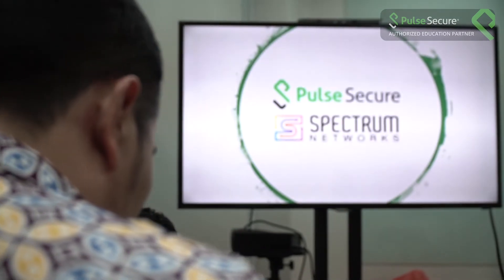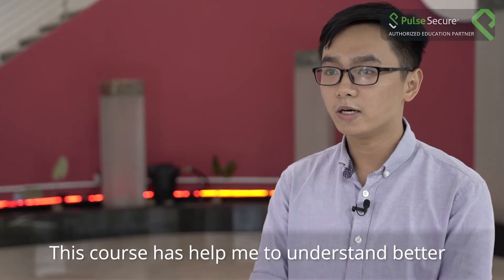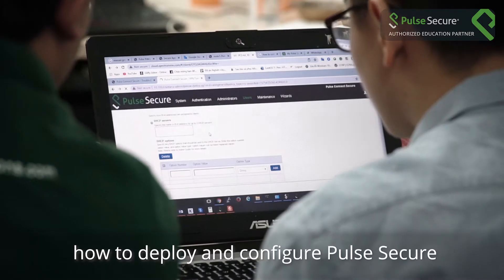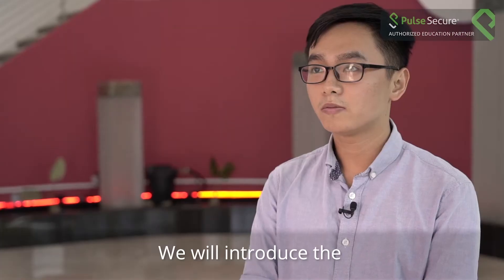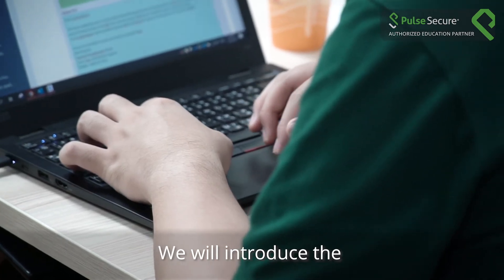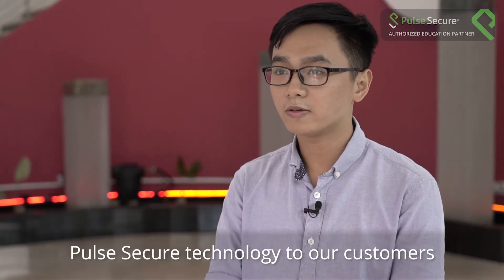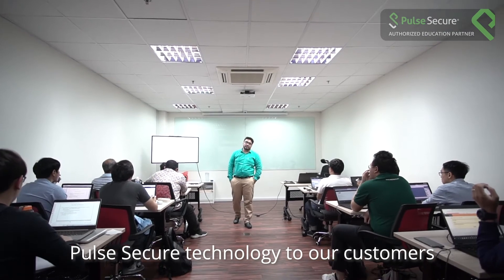This training has given me confidence in Pulse Secure solutions and to deliver to my customers for both pre-sales and post-sales support. We see a lot of development for Pulse Secure in the Middle East and a lot of demand for Pulse Secure in the Middle East.